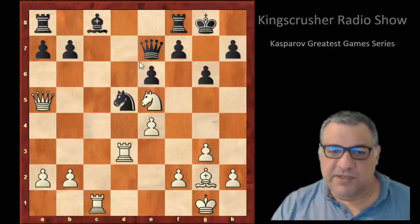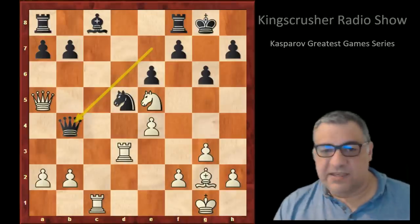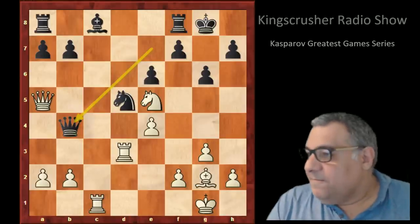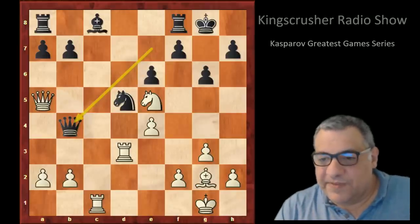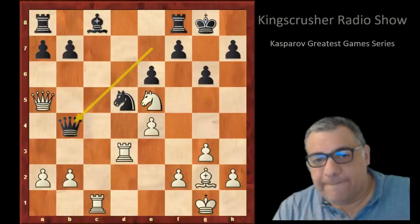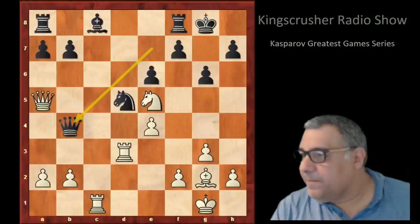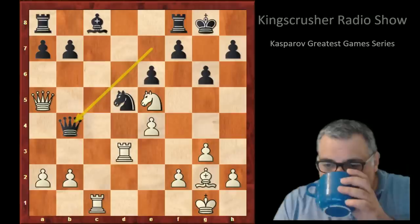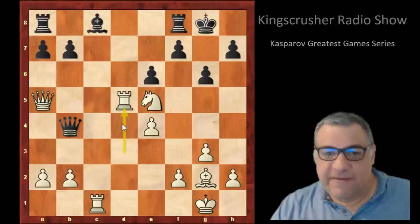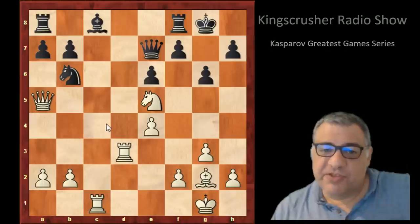Also worth noting: Qb4 doesn't work in this position. There's a good tactic for white — can you see it? Very simple but effective. The answer is Rxd5: it protects the queen and just wins a piece. So Qb4 is not possible. Petrosian is reduced to Nb6, and yes he did block in the bishop to his credit — but the bishop finds a new diagonal with Bf1.